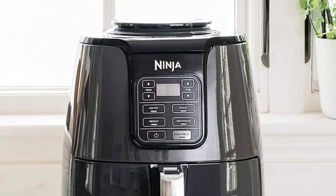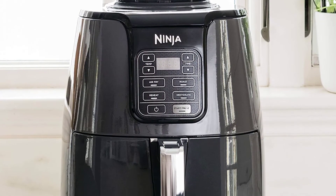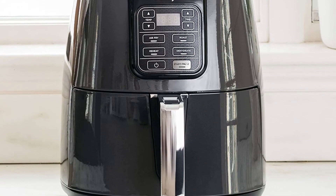With a 4-quart capacity, 4 functions, and dozens of recipes included, this is the best thing a beginner at cooking could get.